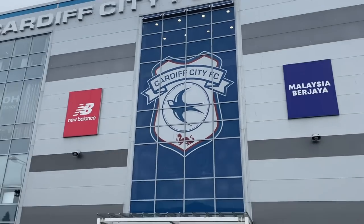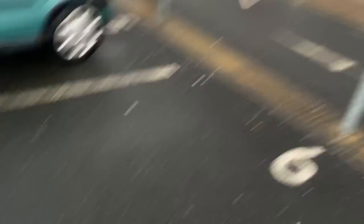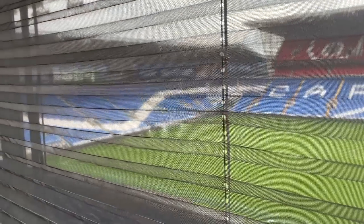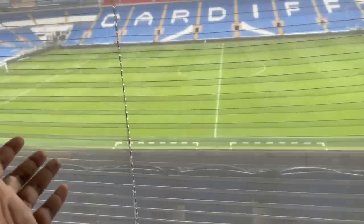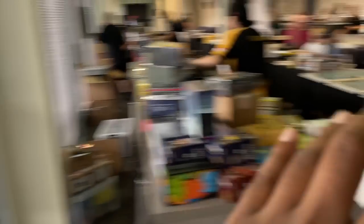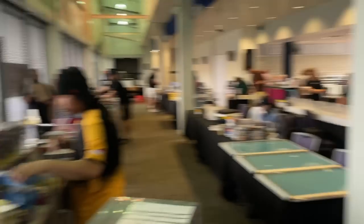The event is at Cardiff City Football Club, so as you can see we're at the stadium, going in and setting up. You've got the Cardiff stadium right there, which is pretty cool - you literally get the view of the stadium from the venue. It would've been nice if a football game was playing today, but it's pretty cool that we get to see the view from within the venue.